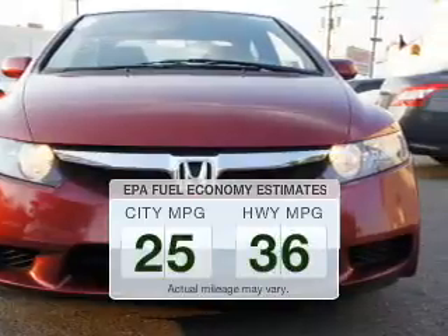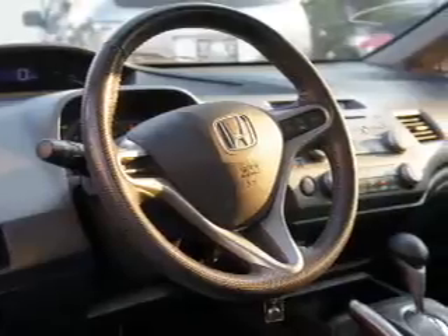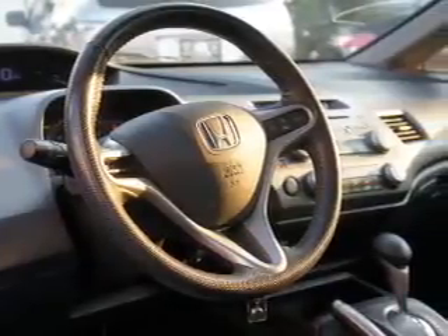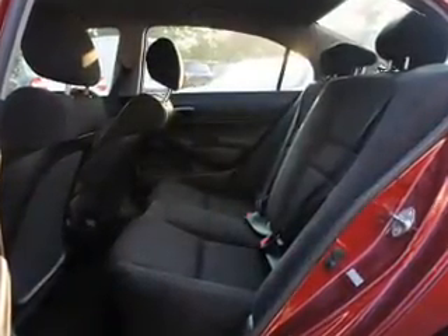Make fewer trips to the gas station when driving this fuel efficient vehicle. The powertrain includes front wheel drive with an efficient four-cylinder engine that responds smoothly to its five-speed automatic transmission. Brakes safely with the anti-lock braking system.